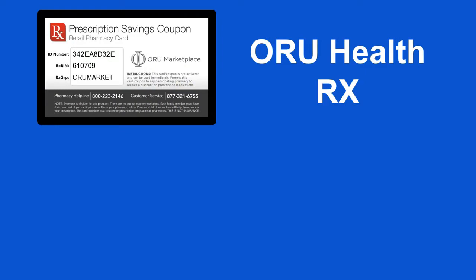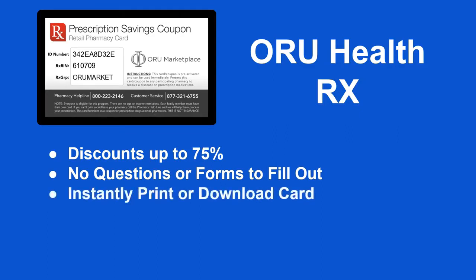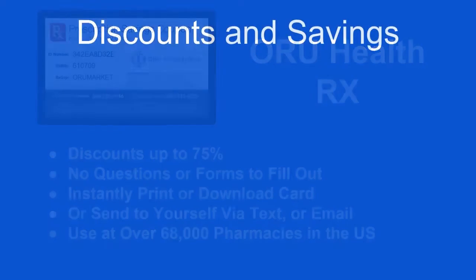Oru HealthRx is a prescription discount service included with the membership that allows you to save up to 75% on your prescriptions. There are no questions or forms to fill out. You can instantly print or download your card from the back office, or send the card to yourself via text or email. You can use this card at over 68,000 pharmacies in the United States right now.